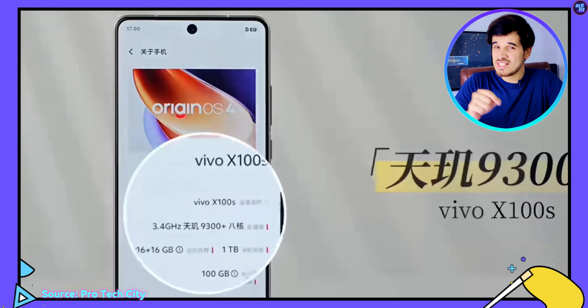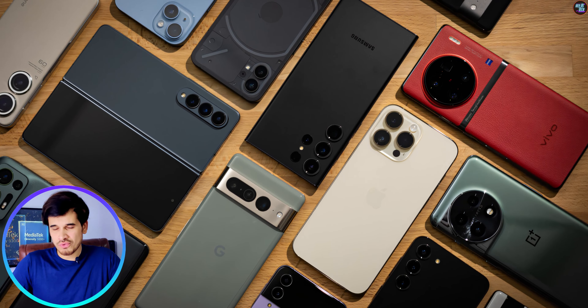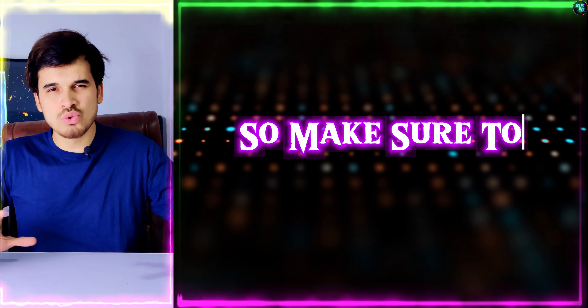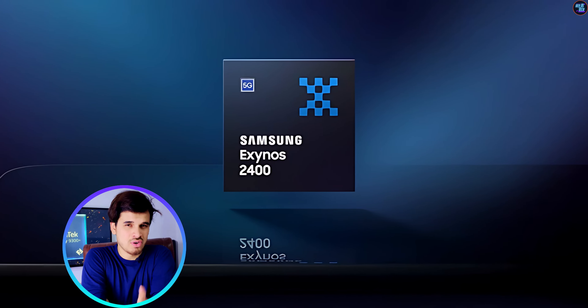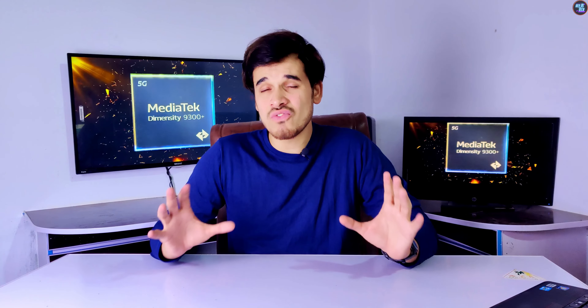The question is, should you go for the Vivo X100S with this chipset or go for other smartphones in the market? The most important part of any smartphone is its brain, which is the chipset. I'm going to explain everything in detail throughout this review, and I will also compare this chipset to the Snapdragon 8 Gen 3, Exynos 2400, and the Apple A17 Pro, so you will have a better idea of how fast this chipset really is.